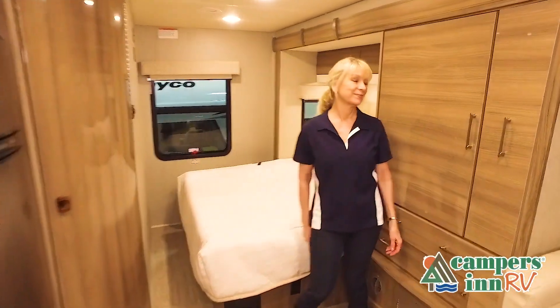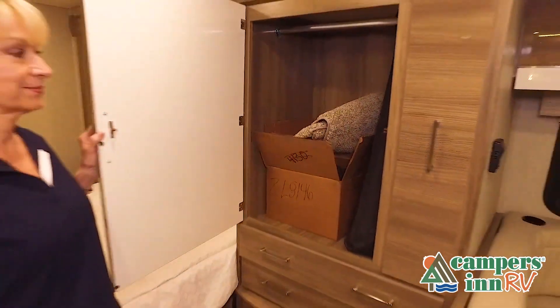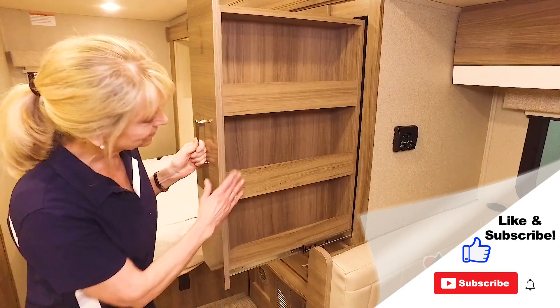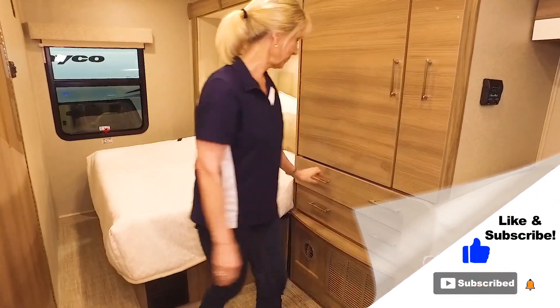If you're viewing it on our website, you'll find all the specifications right below this screen. But the best way to view this beautiful RV is to put yourself in it.